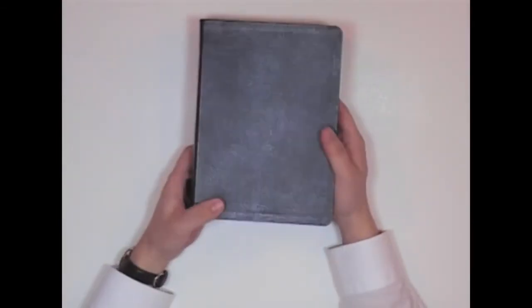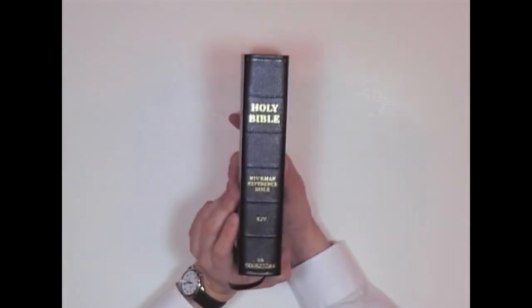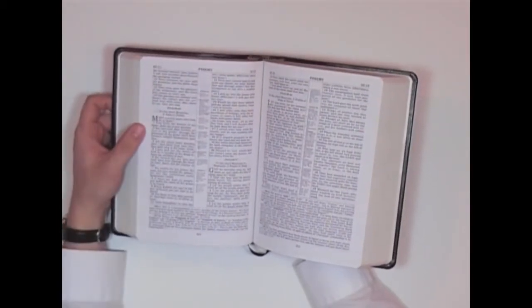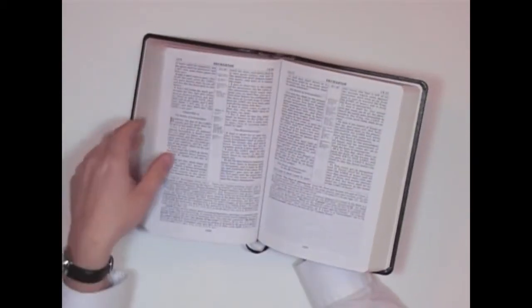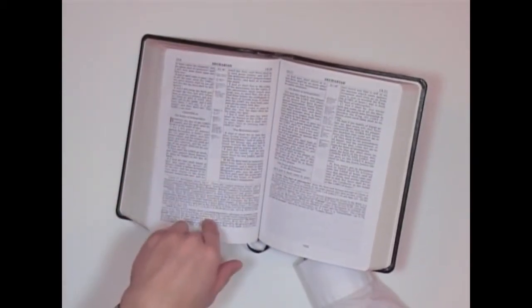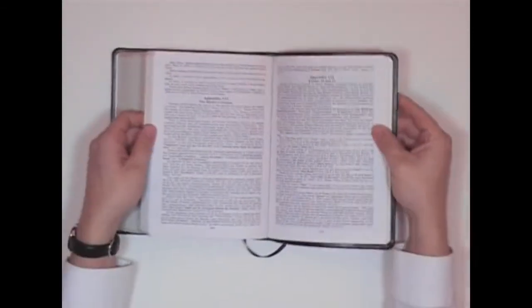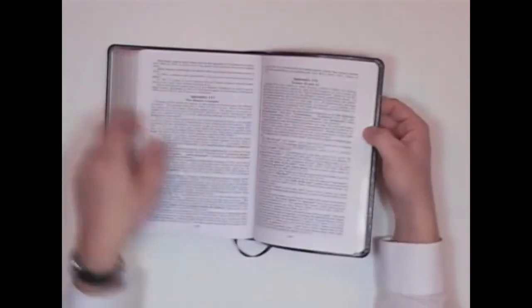Now I want to show you one more — this is kind of a newer one that came out just a year or two ago. This is the Ruckman Reference Bible, Bible Baptist Bookstore. This was given to me as a gift from a member of our church. I certainly do like this Bible — it's got a lot of excellent explanation in it. And the appendix section is like a little miniature college education — it's got some incredible information in it.